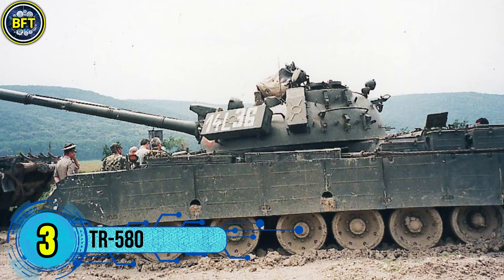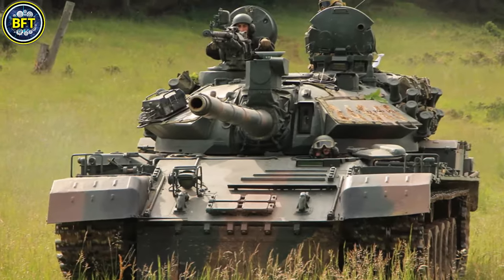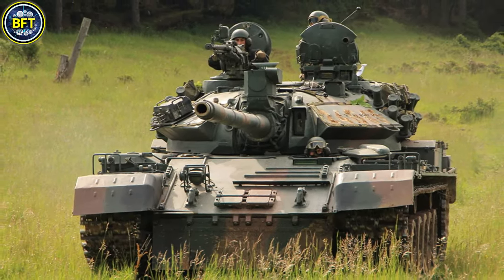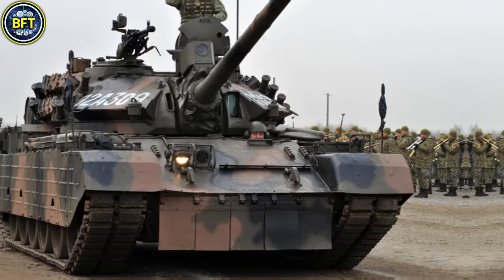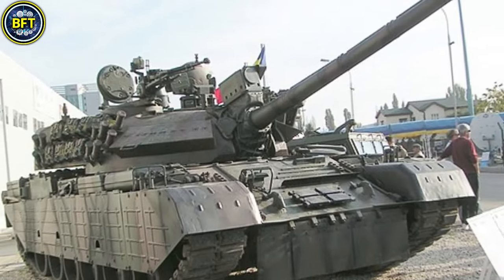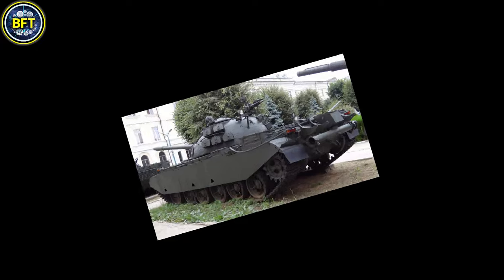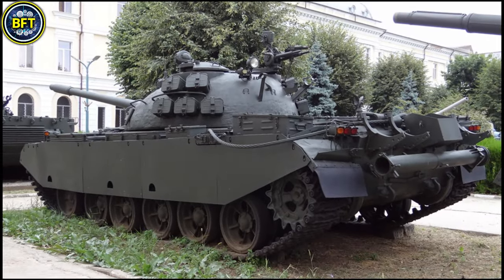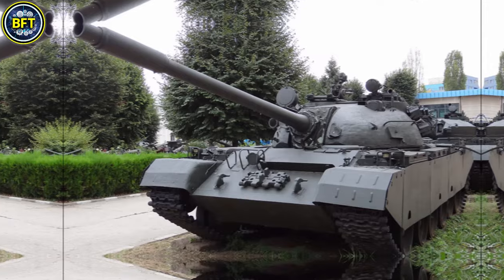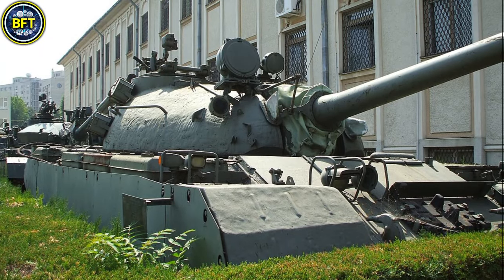Number 3: TR-580. The TR-580, known as Tank Roman S-580, is a Romanian-designed main battle tank developed during the Cold War. Based on the Soviet T-55, the TR-580 was created to strengthen Romania's armored forces with a locally manufactured option. It features a V-55 12-cylinder diesel engine that generates 580 horsepower, granting the tank a top speed of 50 km/h and an operational range of up to 380 kilometers.